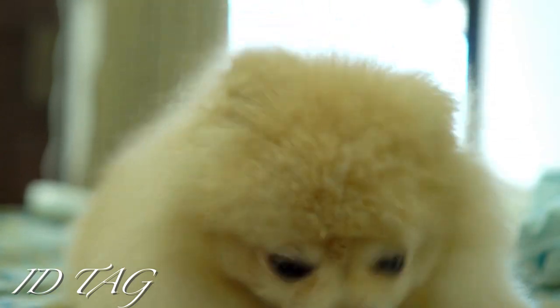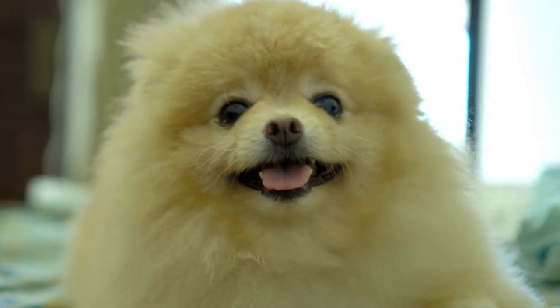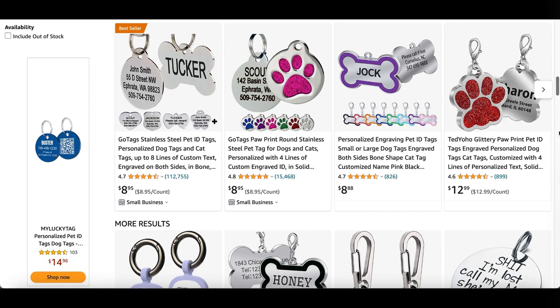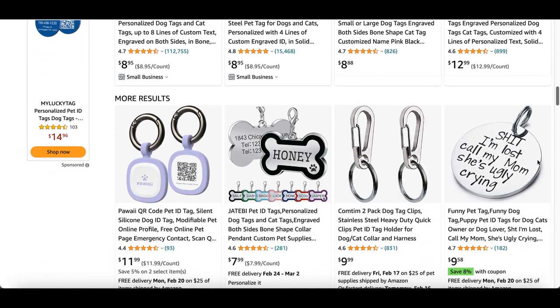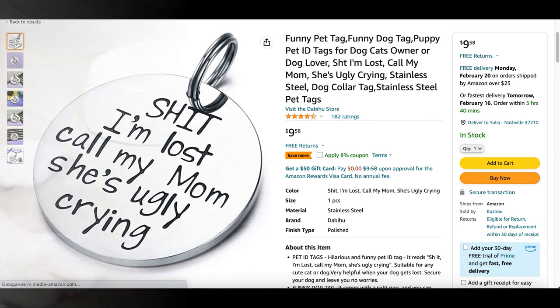Dog ID tags: hopefully it never happens to your pup, but dogs often run away or get lost. You can make custom ID tags — it's typically best to include your phone number, address, and an email address.